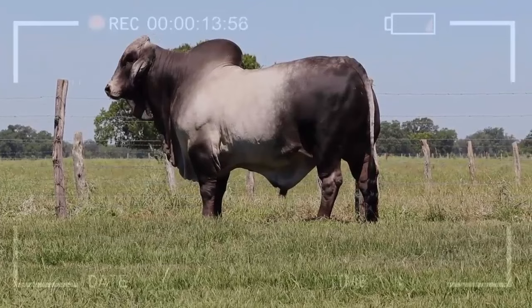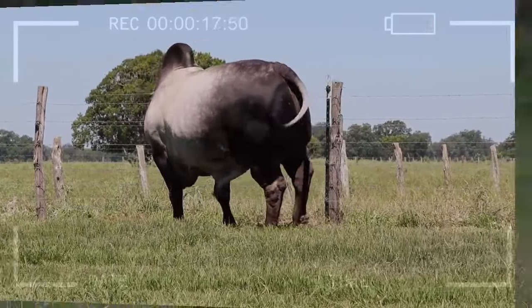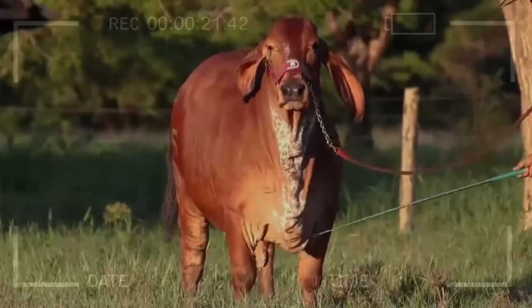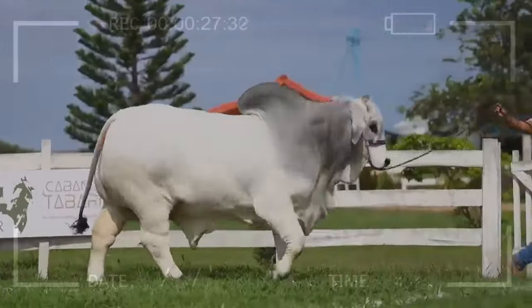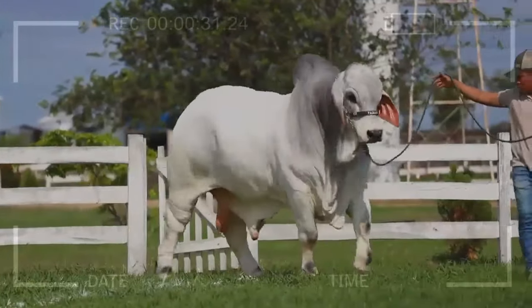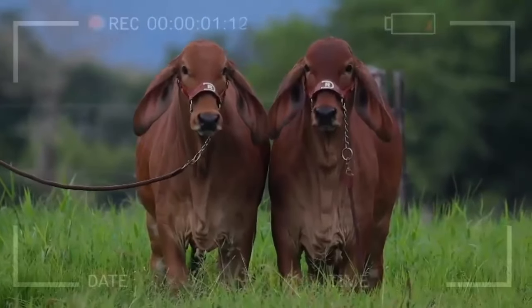Docility and Manageability. The docility of Brahmin is another reason it is so popular in the beef cattle industry. Despite their imposing size, these animals tend to be gentle and easy to handle. This quality not only facilitates daily operations on the farm but also reduces stress for both animals and workers, creating a more harmonious and productive environment in cattle farming.